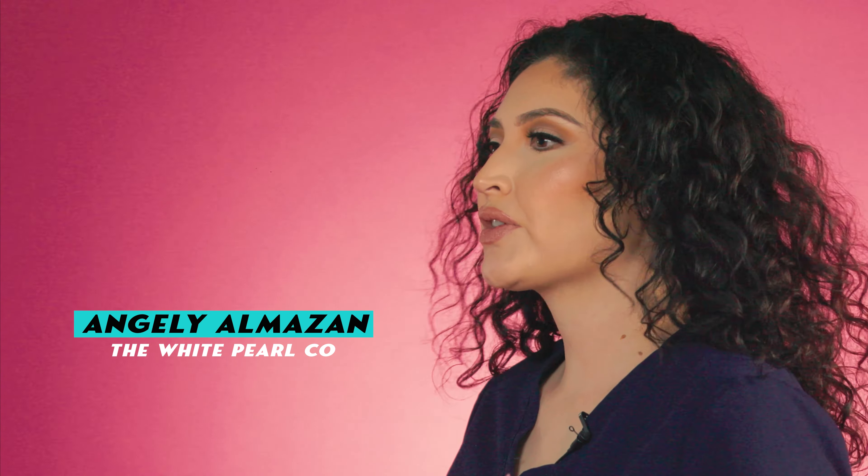Hey guys, I'm Angelee and I'm the owner of the White Pearl Co. Today we're just gonna go over what to expect when you come visit the White Pearl Co.